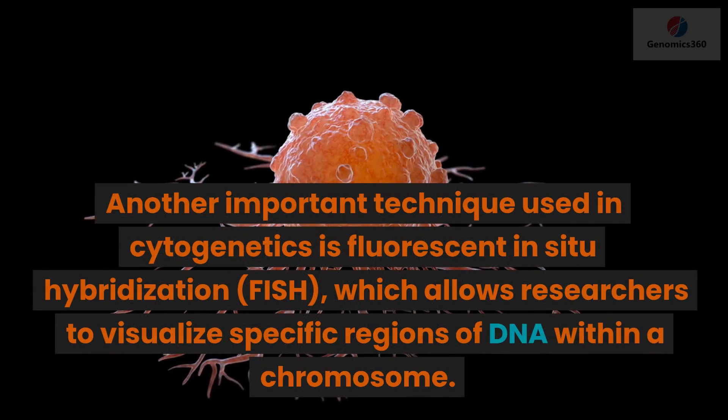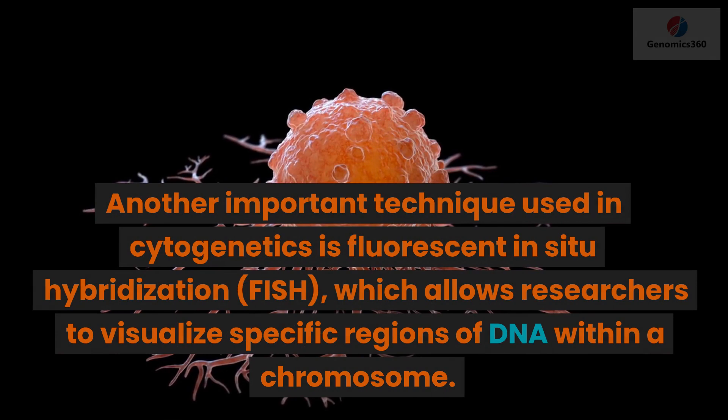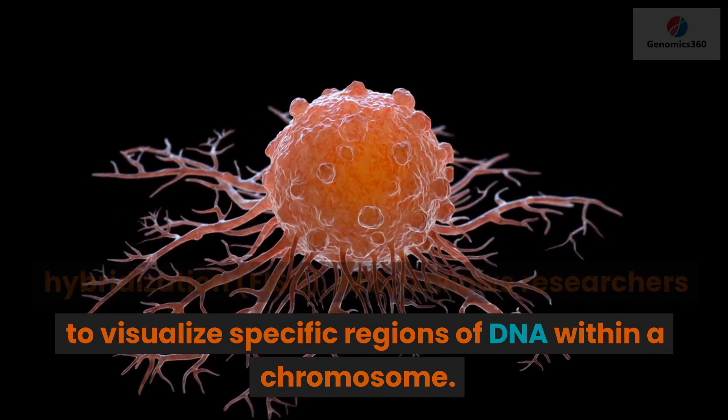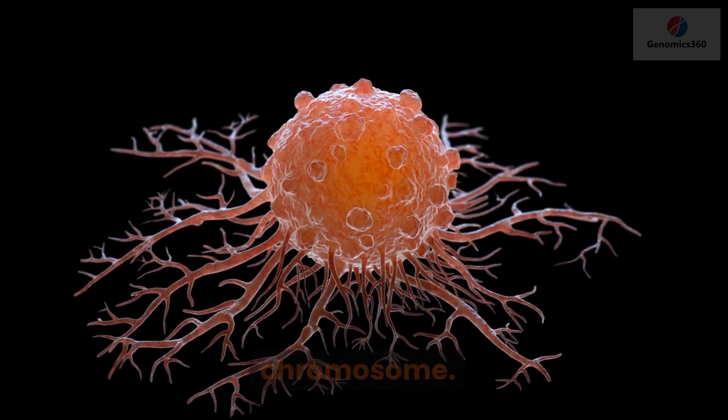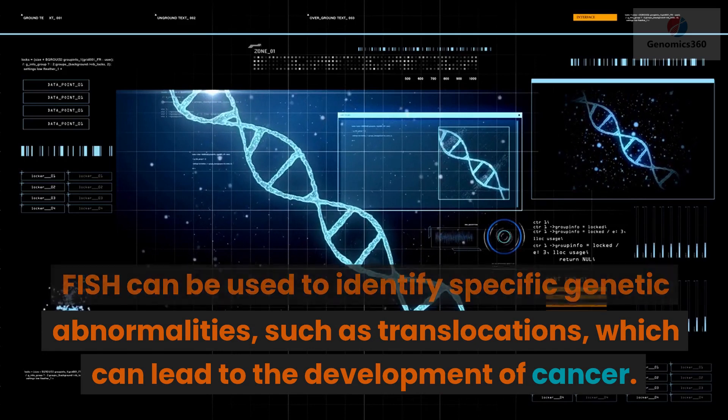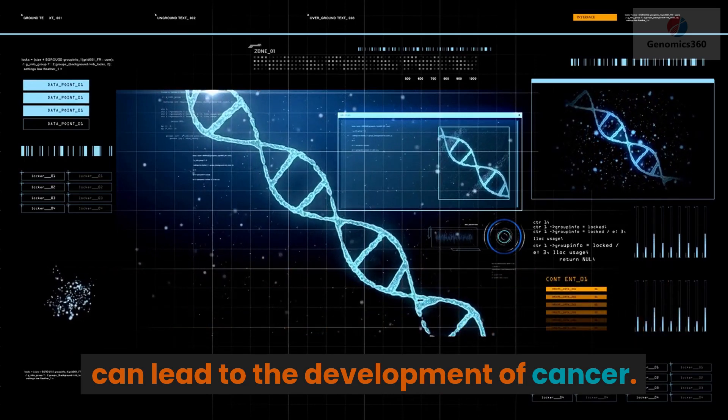Another important technique used in cytogenetics is fluorescent in situ hybridization, or FISH, which allows researchers to visualize specific regions of DNA within a chromosome. FISH can be used to identify specific genetic abnormalities, such as translocations, which can lead to the development of cancer.